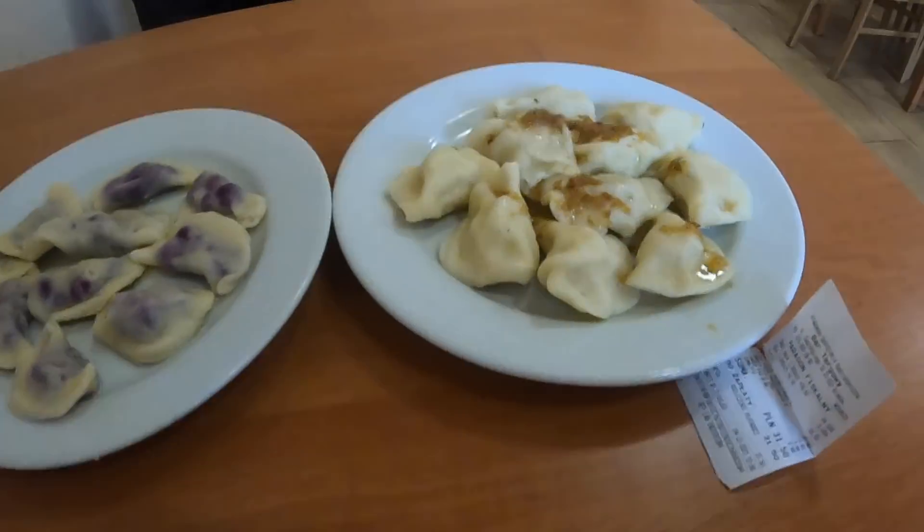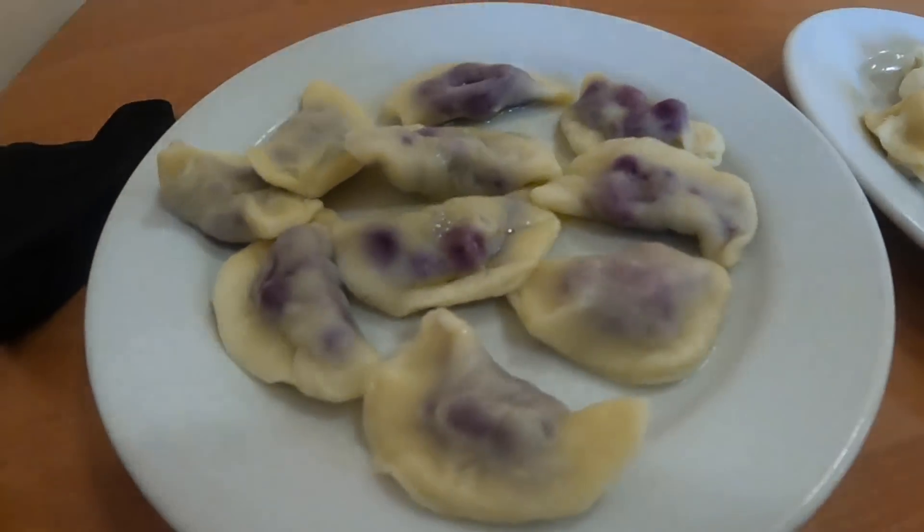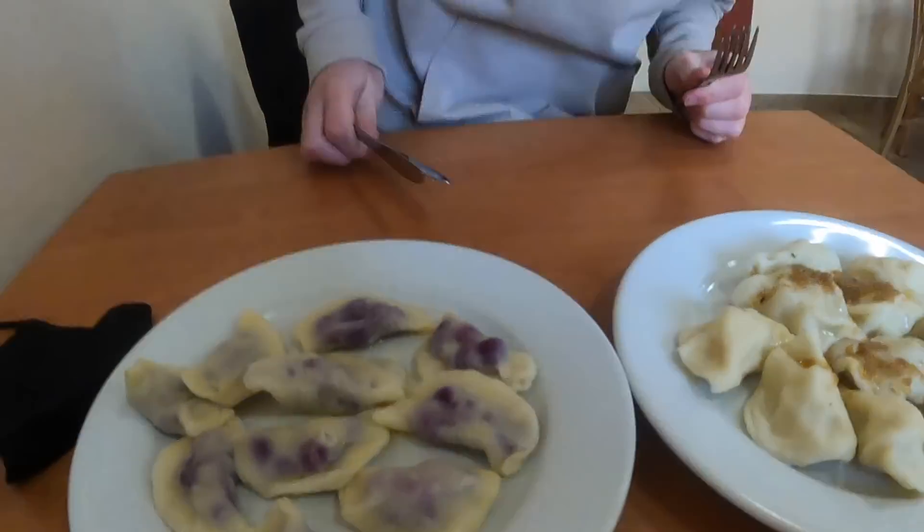They all look good! So we've got two different types - this is the Ruski, which is the more traditional one with potato and cheese, and then we went for sweet which is blueberry. We've never tried either of these. The Ruski one - it tastes more homemade, like what your grandmother would make. They're way nicer than the ones we had in Poznan - really good!